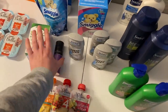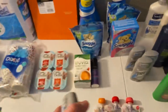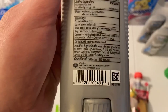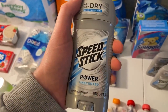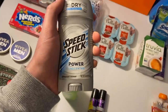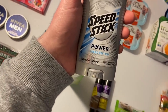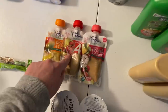The Speed Stick Power Unscented Deodorant — I grabbed three on Wednesday and one more today. This one was on the clearance magnet for 31 cents. I used 50 cent off one coupons from the 1/17 Smart Source, making it free plus a 19 cent money maker. That was awesome.